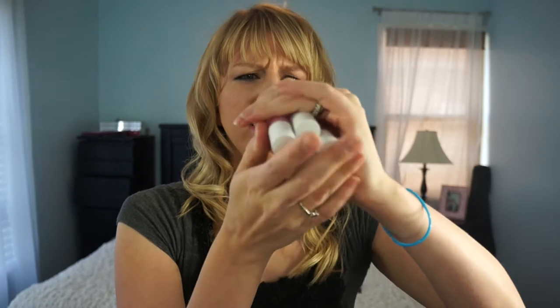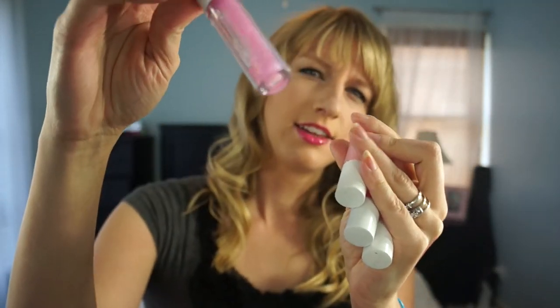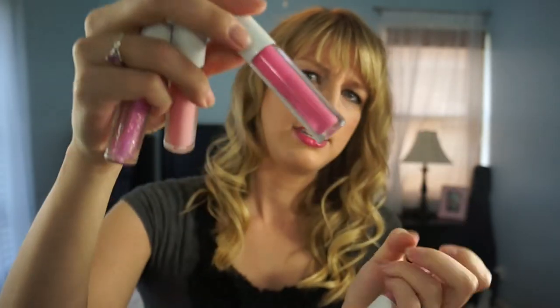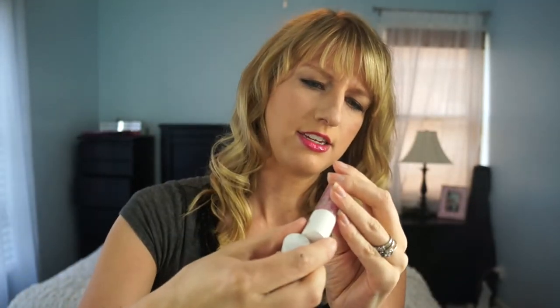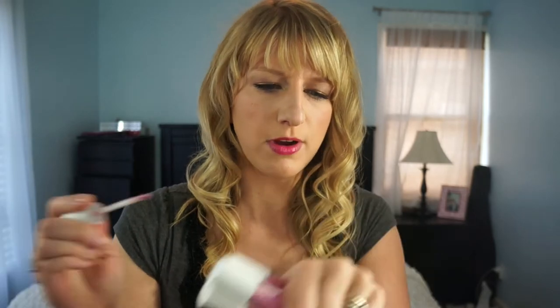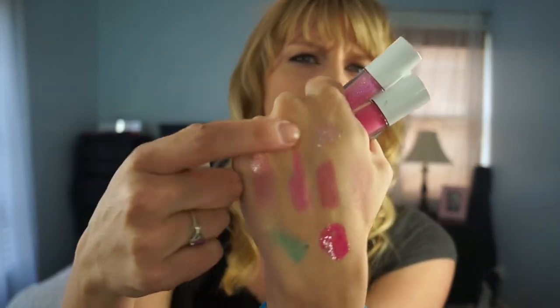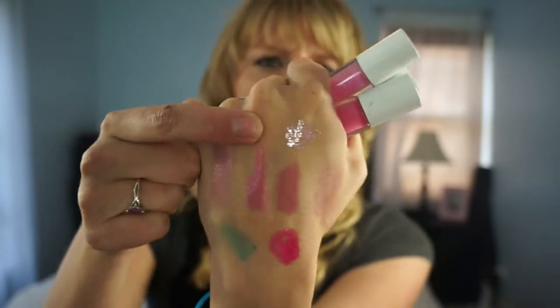I have four mini MAC glosses that I got in a little set together: Like Venus, Fashion Scoop, Petite Indulgence, and Rags to Riches. I really like these — two are creamy and two are sparkly, which is a nice mix. I really do like the sparkly ones; here's Rags to Riches — just a nice shimmer to it.